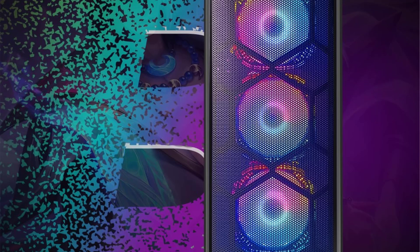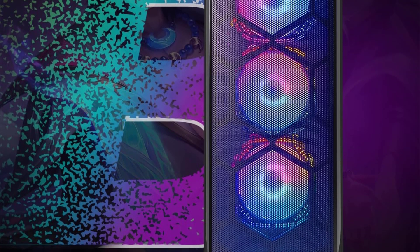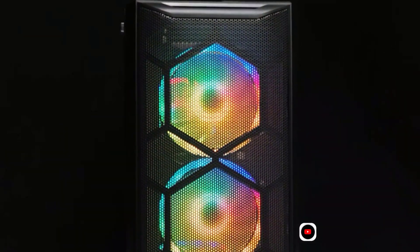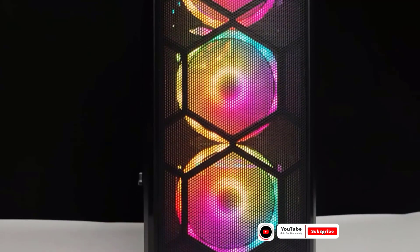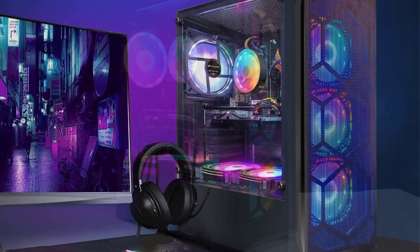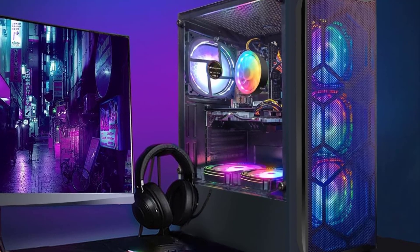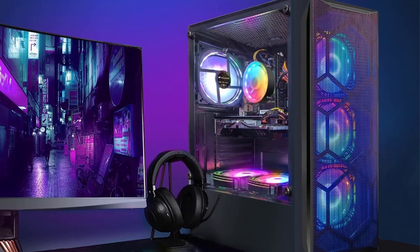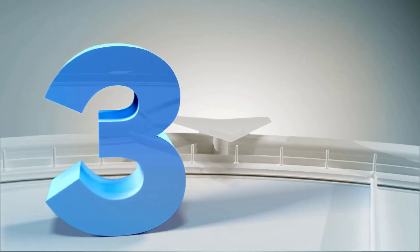With multiple USB ports, RJ45, serial, and Wi-Fi Bluetooth connectivity, you can seamlessly integrate a wide array of peripherals and accessories. The powerful AMD Radeon RX 580 GDDR5 video card delivers stunning visuals and smooth gameplay, complemented by vibrant RGB case lighting and RGB fans that create an immersive and visually captivating gaming environment.